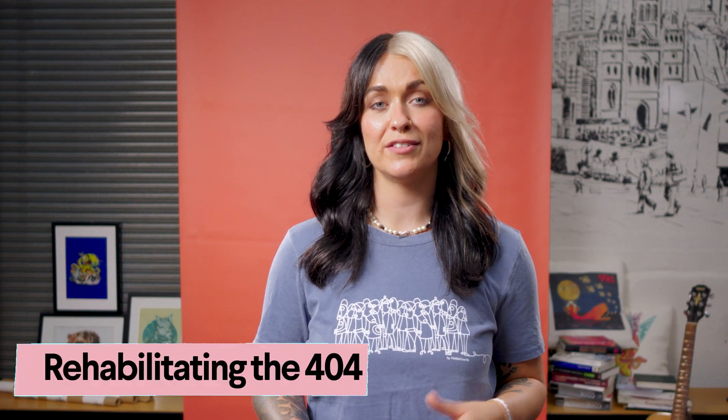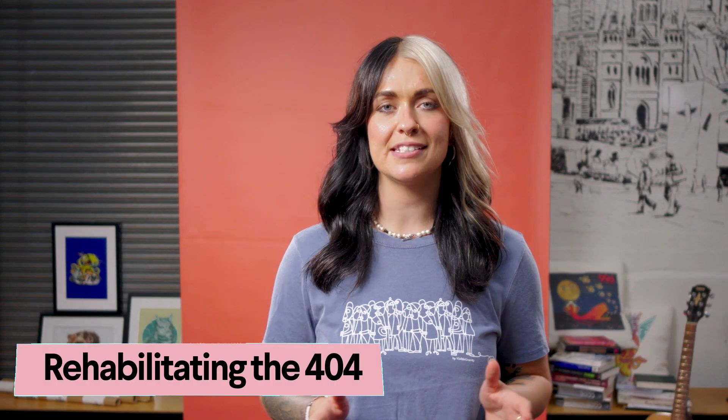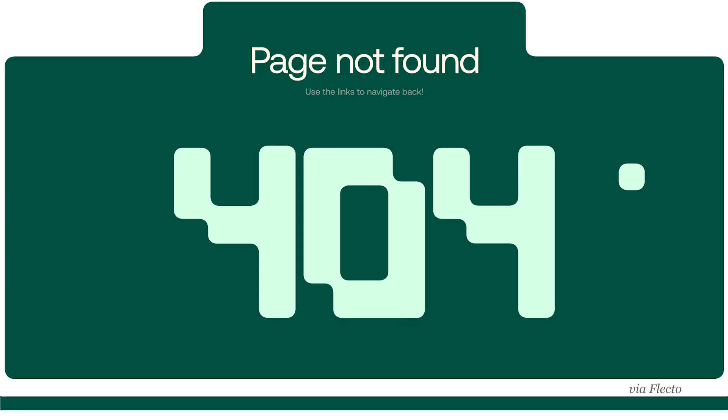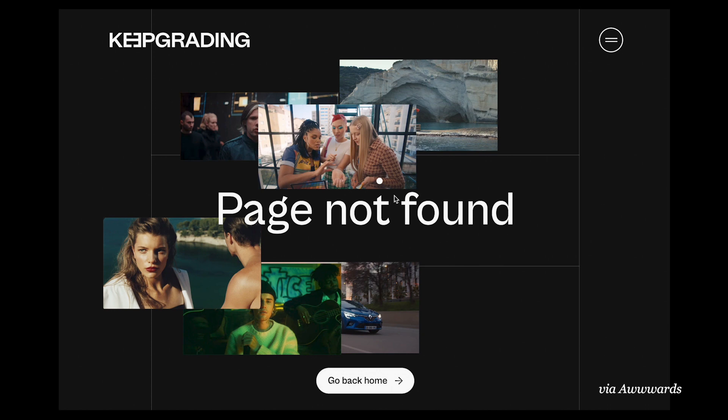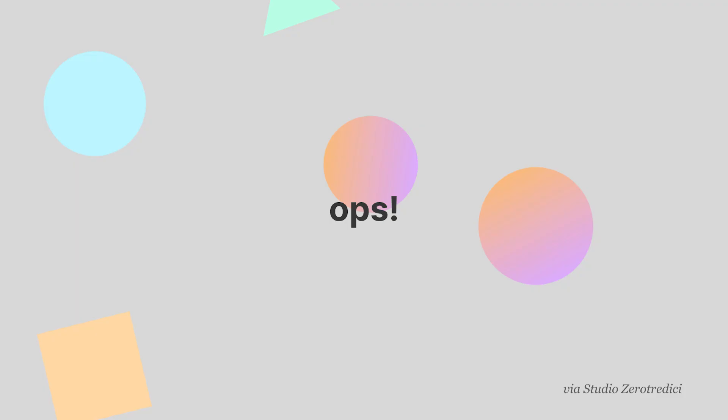While error pages have long been an opportunity for a funny graphic or some light-hearted copy, rehabilitating the 404 goes all-in on entertainment. Through engaging animations and interactive mini-games, these 404 pages actively encourage visitors to stick around.